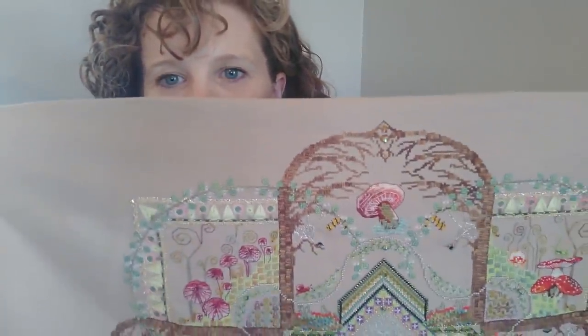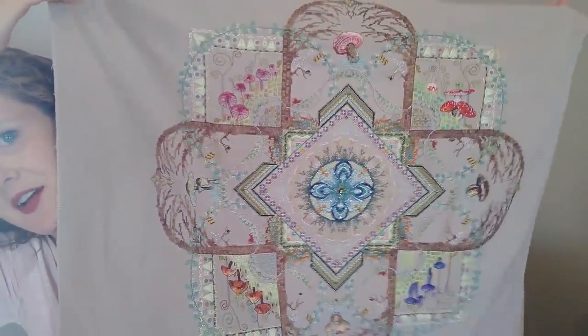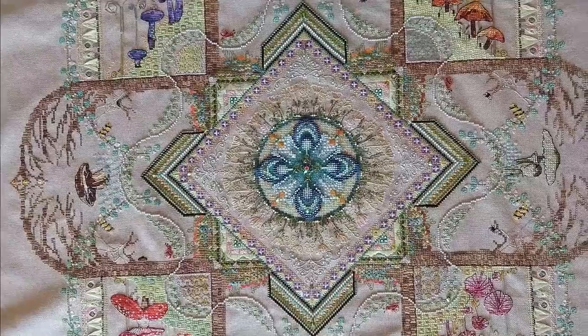If you don't know what Chatelaines are, they are really fancy patterns by Martina Rosenberg, who owned her company Chatelaine. A lot of her patterns are mandalas — repeating motifs around a central theme. She has a lot themed around cities like Vienna and Rome, and around springtime and winter, and they are a visual delight.